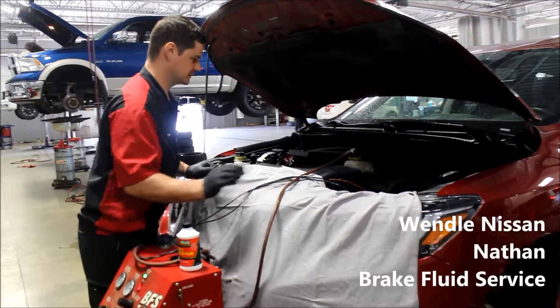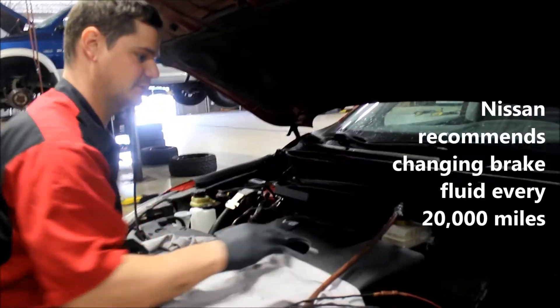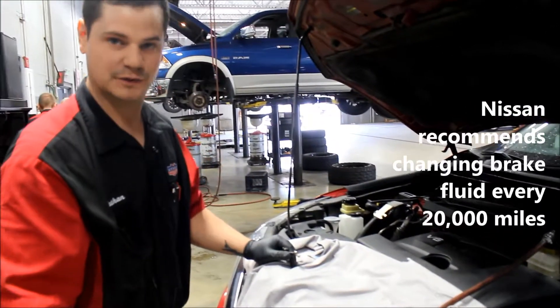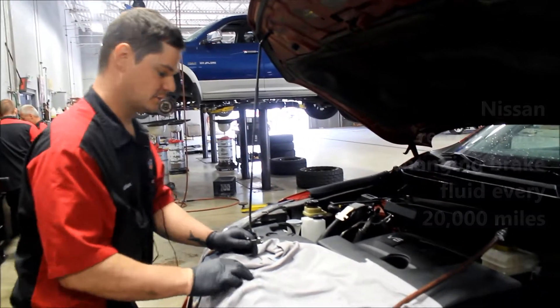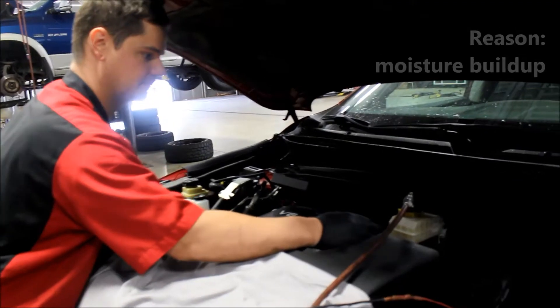Doing a brake fluid service on a 2017 Pathfinder. Nissan recommends changing out your brake fluid every 20,000 miles, and the reason why is it builds up moisture in the system.